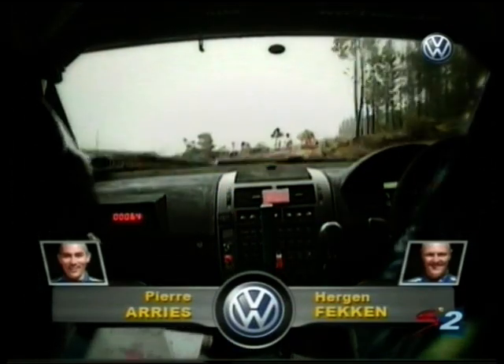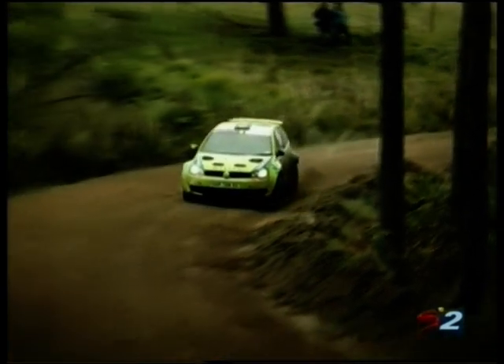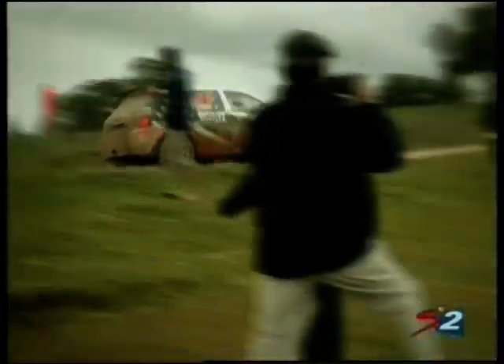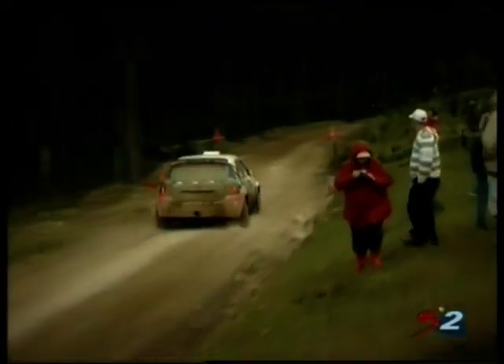A heavy front-end landing — looks like he found a kicker he didn't even know was there. They've got to be careful, as the front end of these cars has the radiator right at the front, and it looks like he's caused a lot of damage. There's a serious problem there for Fekin, who is at the moment currently in fifth position.